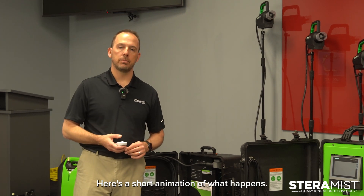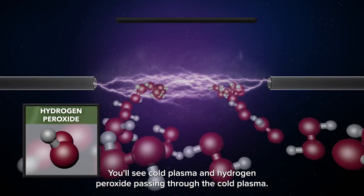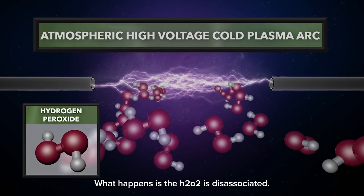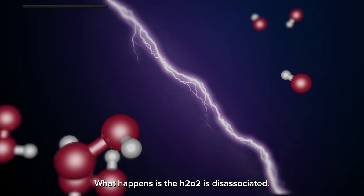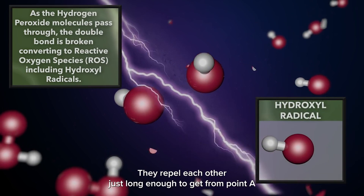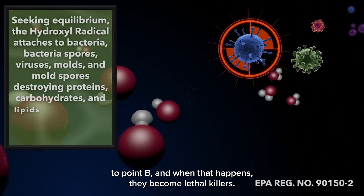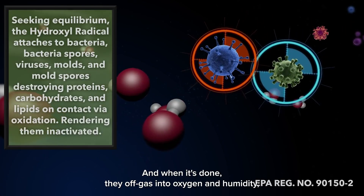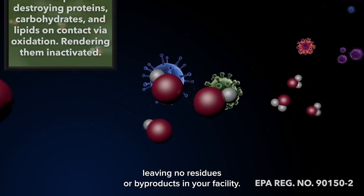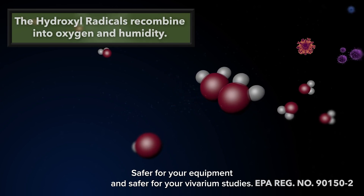Here's a short animation of what happens. You'll see cold plasma and the hydrogen peroxide passing through it. What happens is the H2O2 is disassociated — we create an OH radical with a positive charge and an HO ion with a negative charge. They repel each other just long enough to get from point A to point B, and when that happens, they become lethal killers. And when it's done, they off-gas into oxygen and humidity, leaving no residues or byproducts in your facility — safer for your equipment and safer for your vivarium studies.